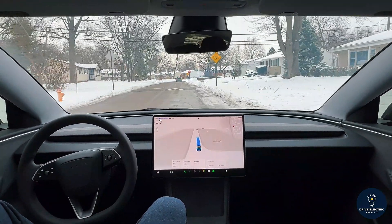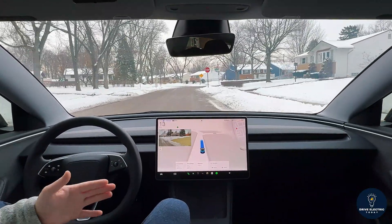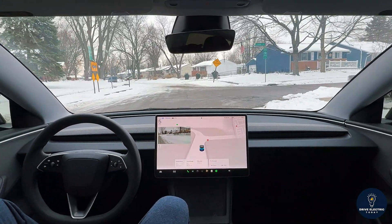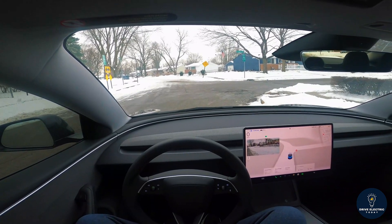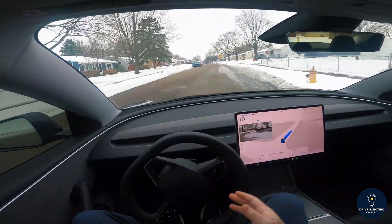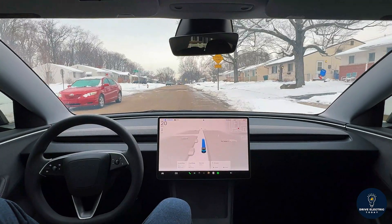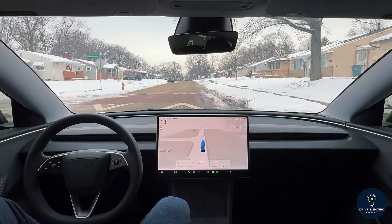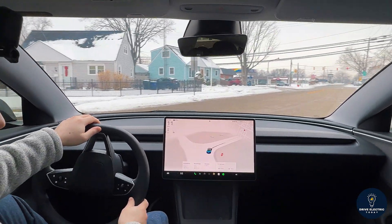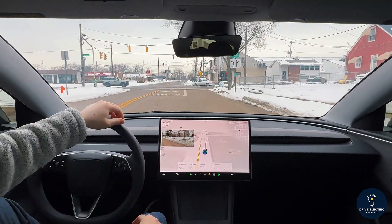Approaching a stop sign ahead with a speed bump — slowing down nicely. Its blinker turned on so we're making a right. There's a 'No Outlet' sign up ahead. As far as I know, FSD doesn't read signs like that except for stop signs, so we probably just got lucky that it turned right here. Let me know in the comments if FSD does read signs. I'm going to take over and make a right turn to get us back out to the main road.